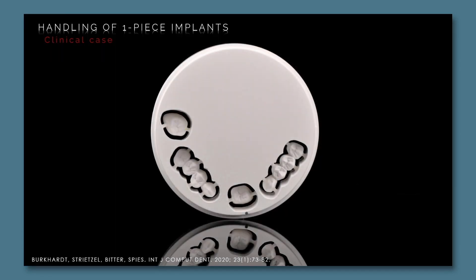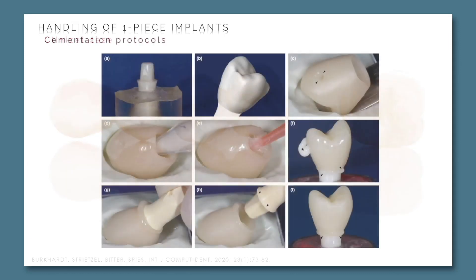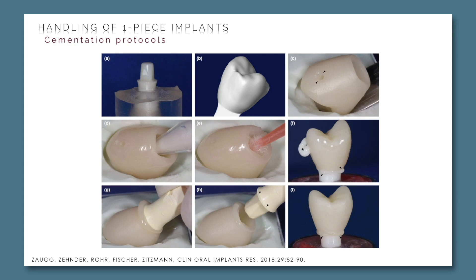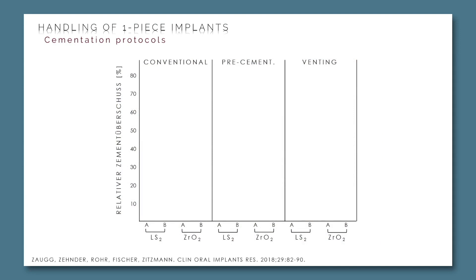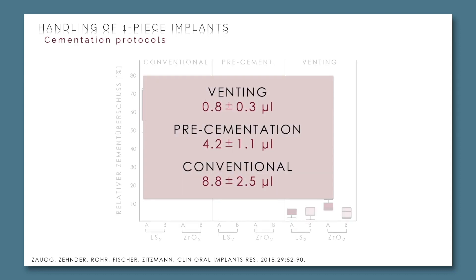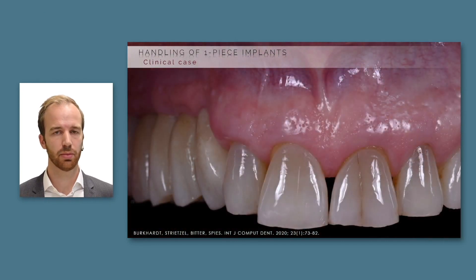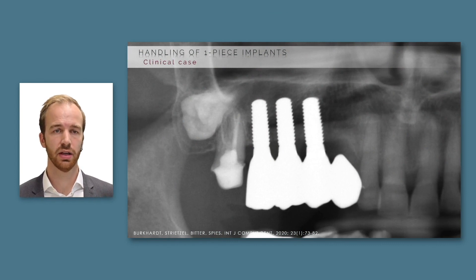We provided the patient with monolithic reconstructions made from zirconia. Since cement remnants are liable to cause peri-implant inflammation, we took guidance from an investigation from Basel comparing excess cement of conventionally cemented crowns versus pre-cemented laboratory abutments using a venting technique with a palatally located venting hole. This venting technique is very capable of reducing excess cement, so we used it for cementation. Here you can see the final result of the case, and the radiograph after prosthesis insertion.